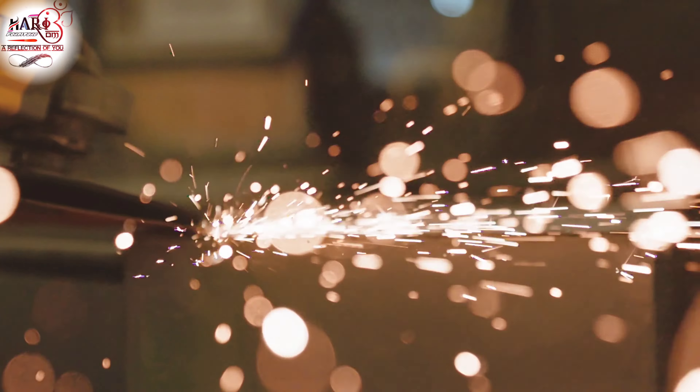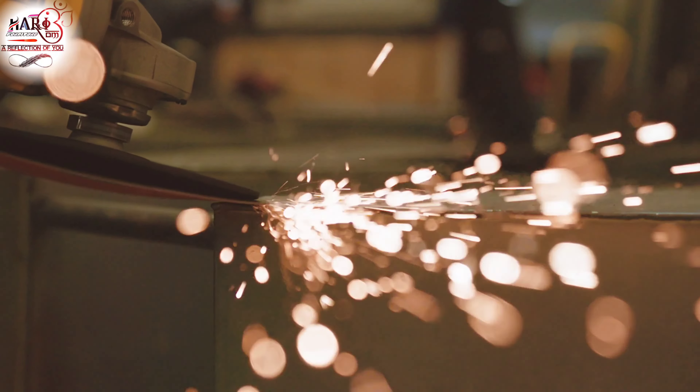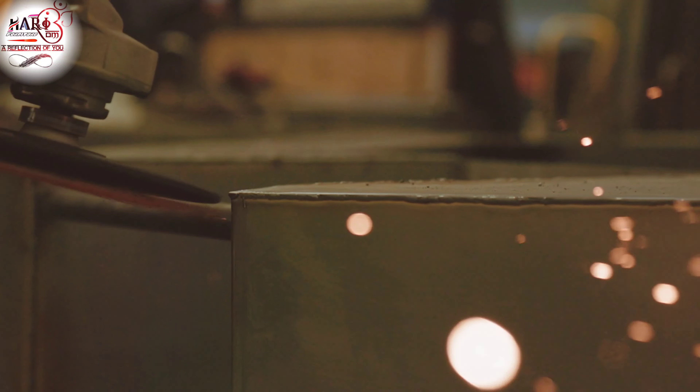Welcome to Hari OM Interior. Today's video title is Glass Railings or Steel Railings — Glass and Steel Railings for your consideration.